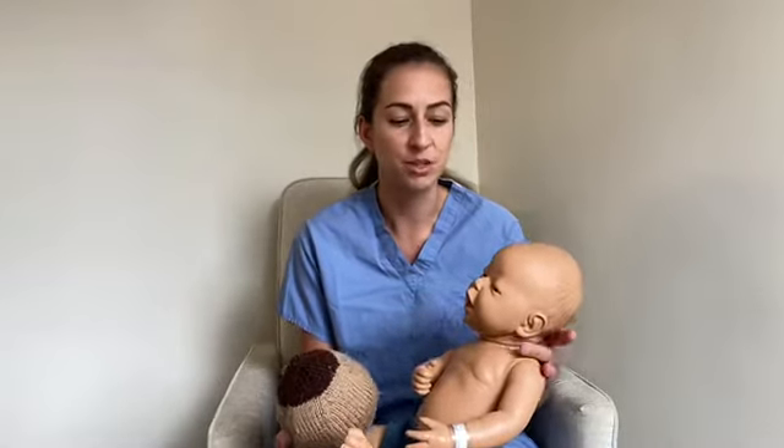The latch is very important for breastfeeding. A good latch will ensure that your newborn is feeding effectively and that you do not experience discomfort. The baby's head should be tilted slightly back with the nose pointed up in a sniffing position, the mouth should be wide open, the tongue is down, and the lips are flanged.